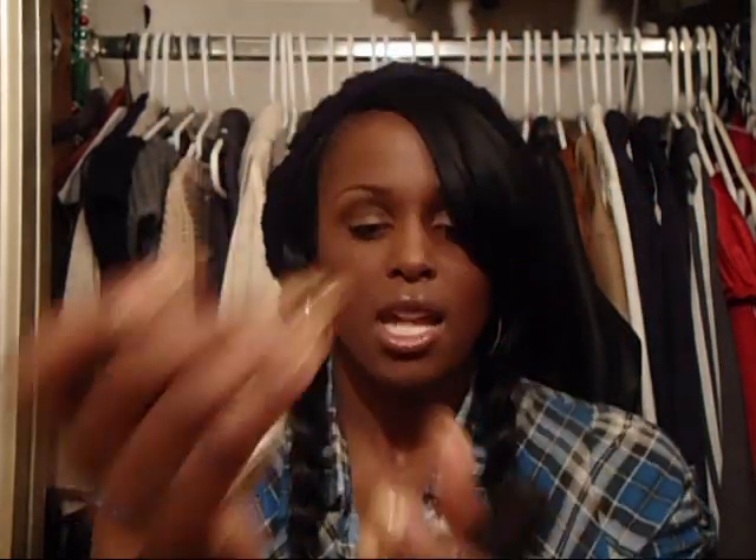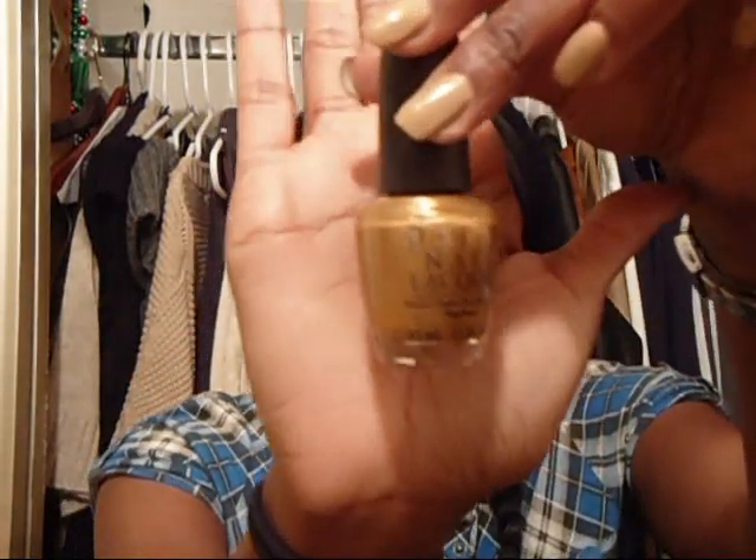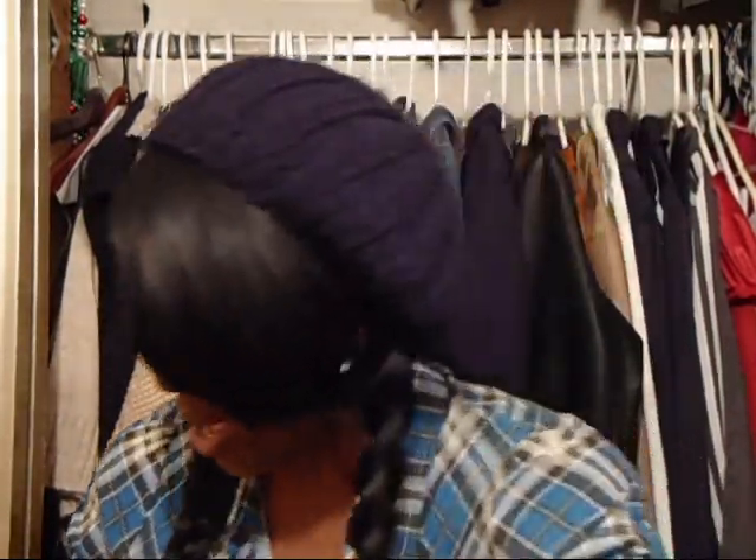I got some nail polishes — I went to Ulta and got some new ones, and I'm actually wearing one right now. It's kind of like a coffee ole type of color. That color I'm wearing is by China Glaze and it's called Classic Camel. I also got another one called Ingrid. And I got another one — this is really pretty — it's called Bling Dynasty by OPI, a beautiful gold color. So those are the three new nail polishes.